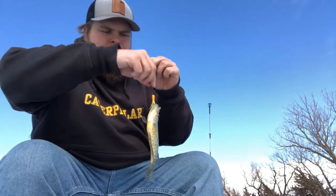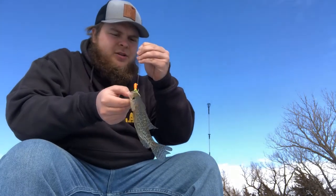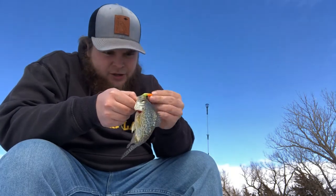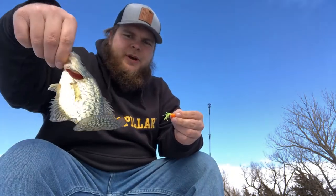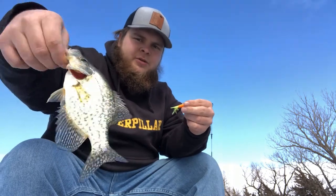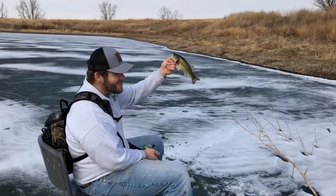I switched up to a little orange tube jig and caught a crappie — just a little guy. Put a little bit of garlic scent on there and it took about two minutes and he came right in. That's the first one of the day — Jake's on the board.